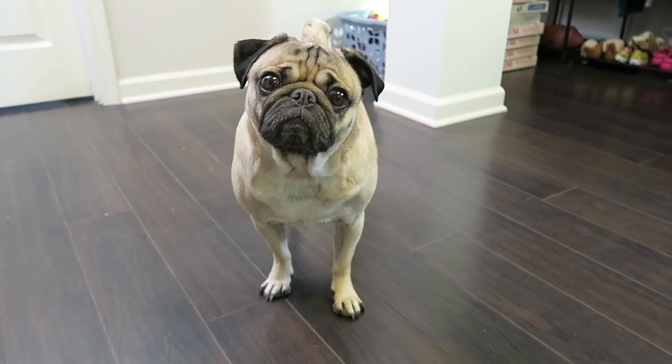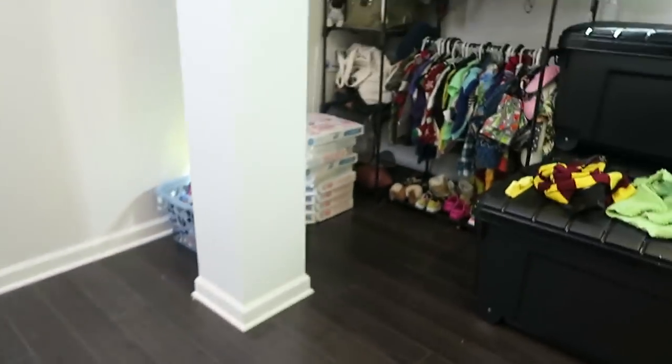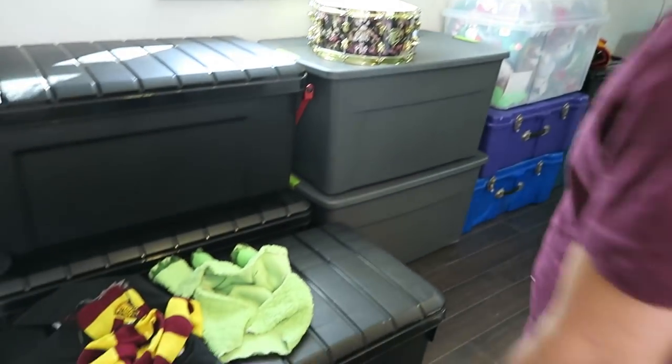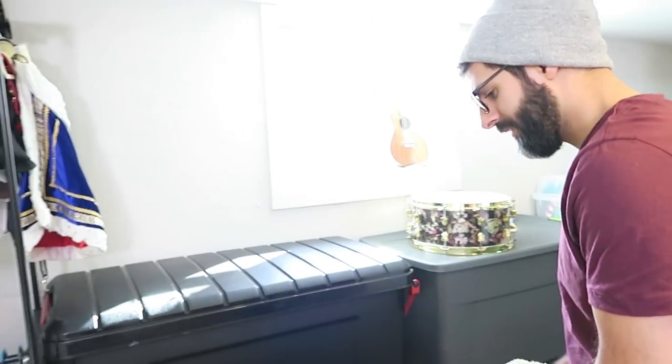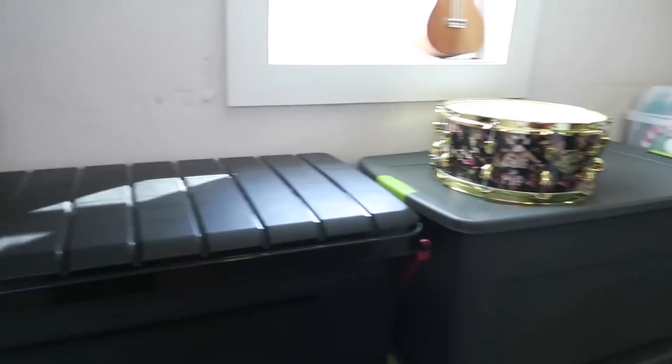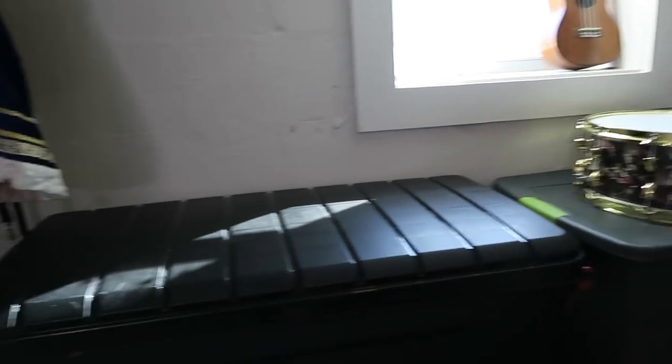Do you want to show everyone your wardrobe? All right, so as you can see here, we have 10 bins of clothes. And these are costumes and props and literally can be anything and everything. You will find it in one of these bins.